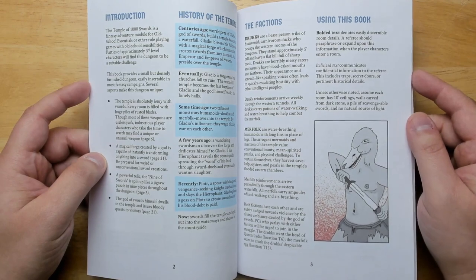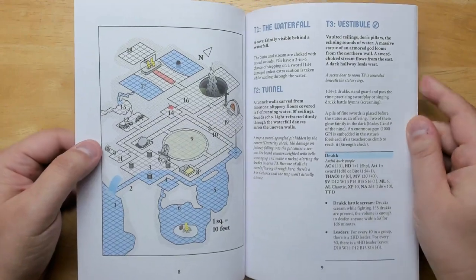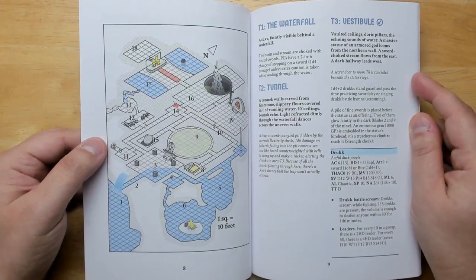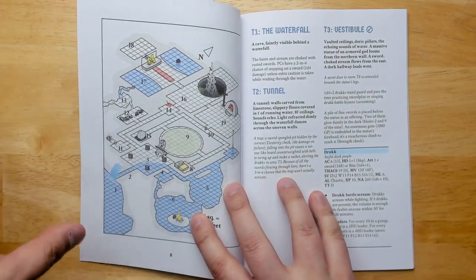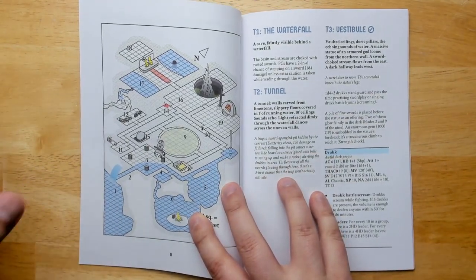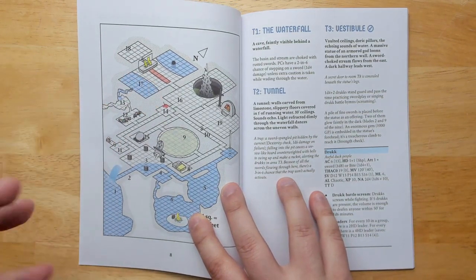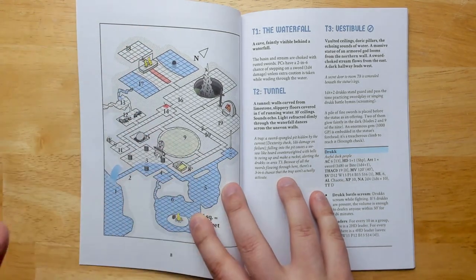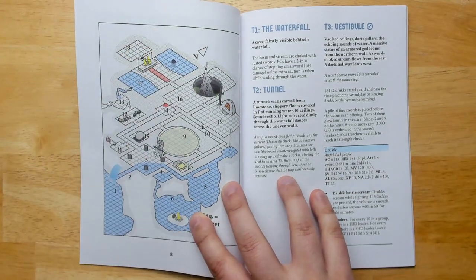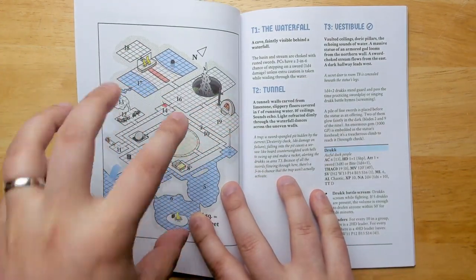There are a couple of different factions at war here. In a small dungeon, it can be weird when factions haven't killed each other off yet, but this makes more sense because the Drucks — barbarian duck humanoids — are coming in from one set of passages, while the Merfolk are coming in from another direction. These aren't factions that have been here for hundreds of years; they're moving in and sending reinforcements from different directions, making this a locus of conflict between them, which works pretty well.